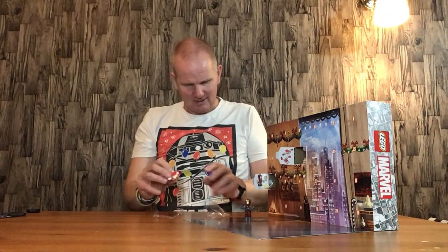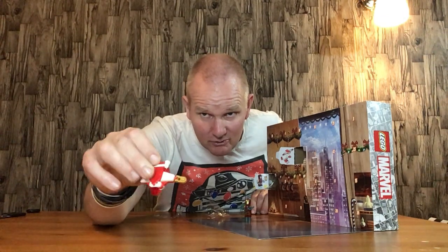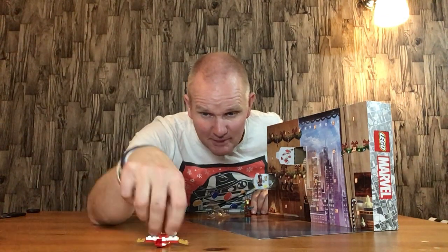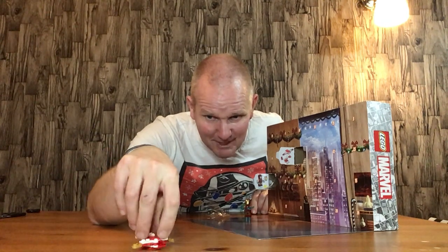Door number two was the Christmas Quinjet, which is quite a nice little build. I don't normally like these little ship builds, but this one does really work quite well — maybe it's the time of year.